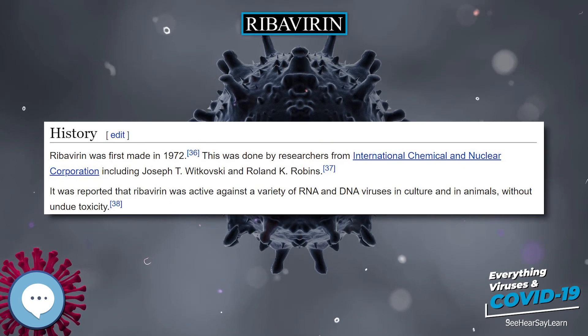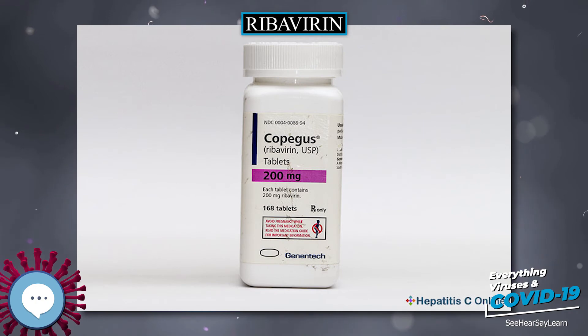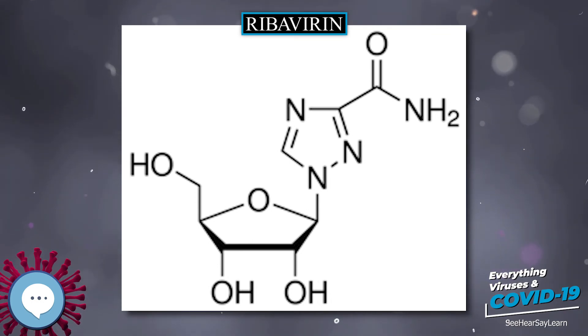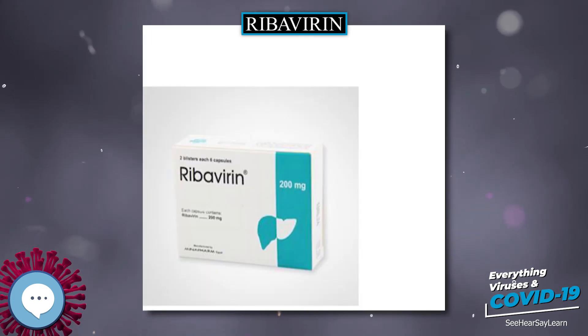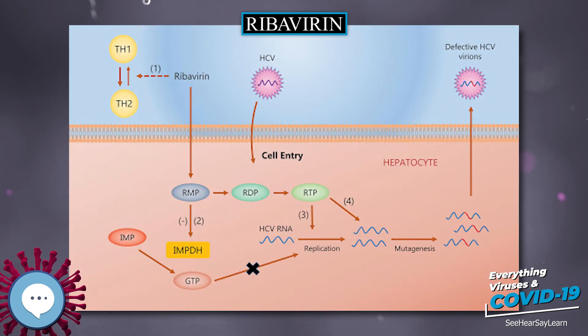Neither of these mechanisms explains ribavirin's effect on many DNA viruses, which is more of a mystery, especially given the complete inactivity of ribavirin's 2-deoxyribose analog, which suggests that the drug functions only as an RNA nucleoside mimic and never a DNA nucleoside mimic. Ribavirin 5-monophosphate inhibits cellular inosine monophosphate dehydrogenase, thereby depleting intracellular pools of GTP.